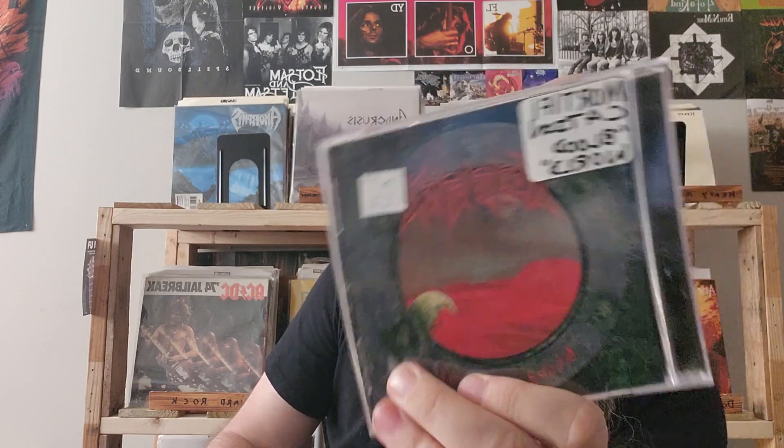And then the self-titled debut from Hellyeah. Next is my first Christian metal CD — Blood World, the second album from Mortification. Mortification is a Christian death metal slash grindcore band that I've been into for quite some time.